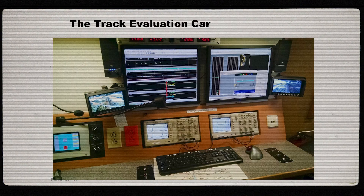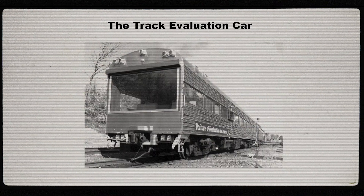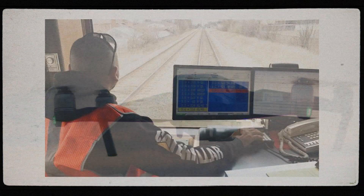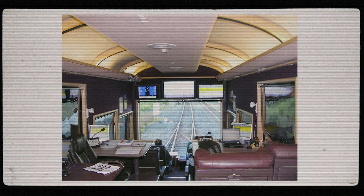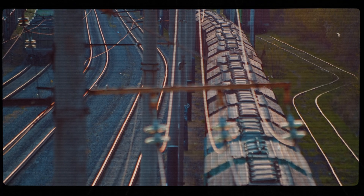In Canada and the US, track inspection is mandated and depending on tonnage, commodity type and the track classifications, these inspections may need to be done daily, bi-weekly, weekly or bimonthly. In terms of visual inspections, we're typically looking for abnormalities such as loose bolts, spikes, broken or cracked rails, in addition to surface and alignment deviations.